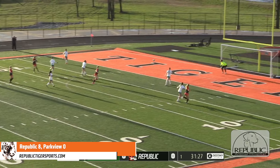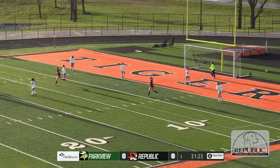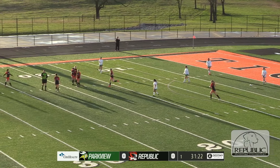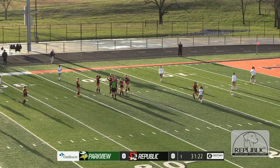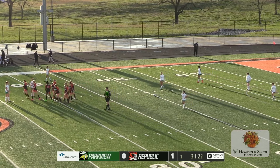Blades has it in the middle and she's gonna fire it in for a shot and it's good! She crossed it all the way over from about the number 10 there on the field, about 20 yards from the goal line, and she knocked it in.